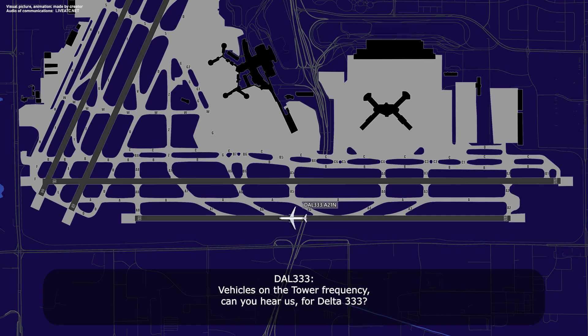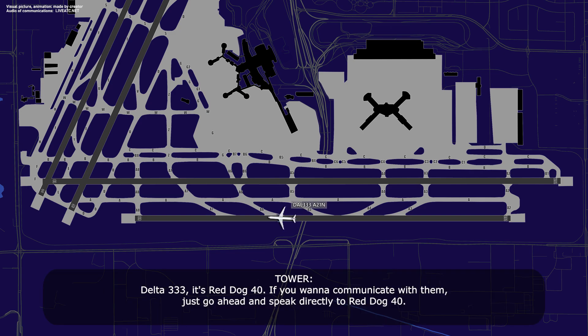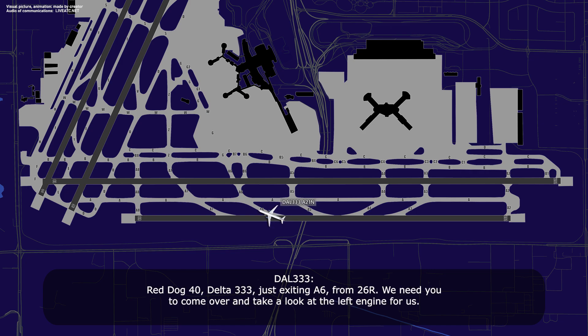People on this frequency can hear us, Delta 333. Delta 333, it's Red Dog 40 — if you want to communicate with them, just go ahead and speak directly to Red Dog 40. Beautiful, thank you, Delta 333. Red Dog 40, Delta 333, just exiting Alpha 6 from 26 Right, we need you to come over and take a look at the left engine for us.